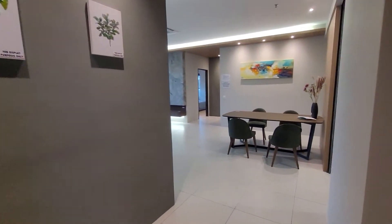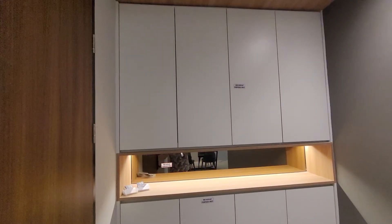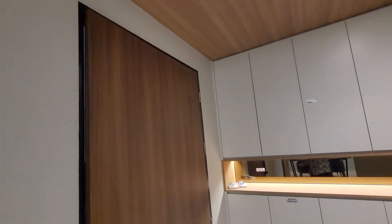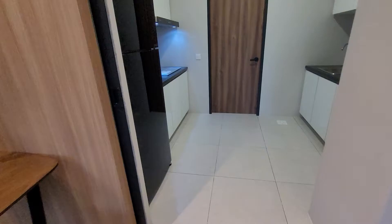Hi guys, I bring you to see this show unit at Doncaster. This is a 1151 square foot, 2 bedroom unit. Very nice furnishing. This is a show unit.